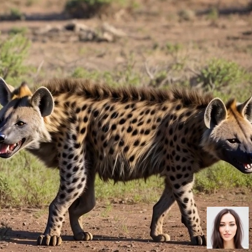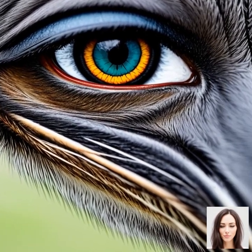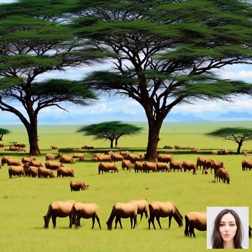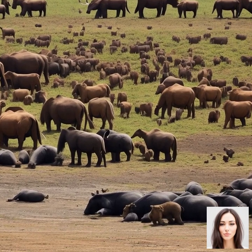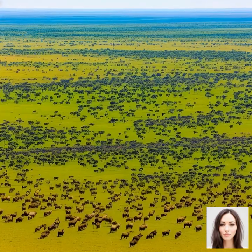In summary, the migrating animals of the Serengeti face a multitude of challenges and threats during the Great Migration, including predation by lions, leopards, and crocodiles, the dangers of crossing rivers, and navigating through difficult terrain. Despite these difficulties, the animals continue to undertake this arduous journey year after year, driven by the need to find food and water in the ever-changing landscape of the Serengeti.